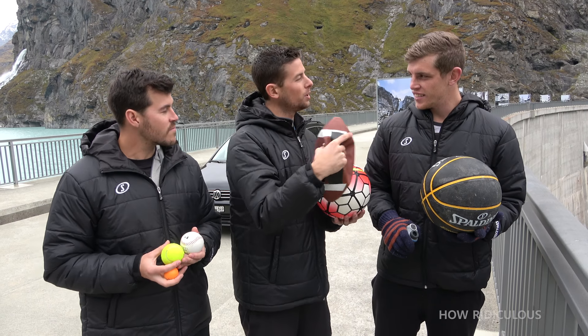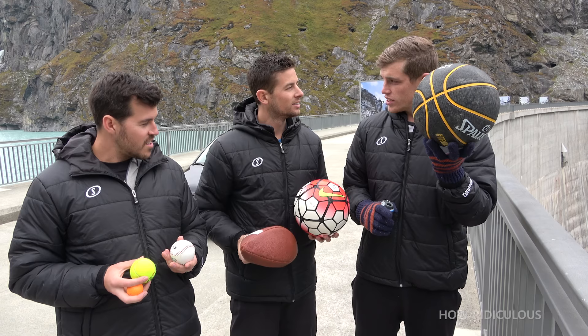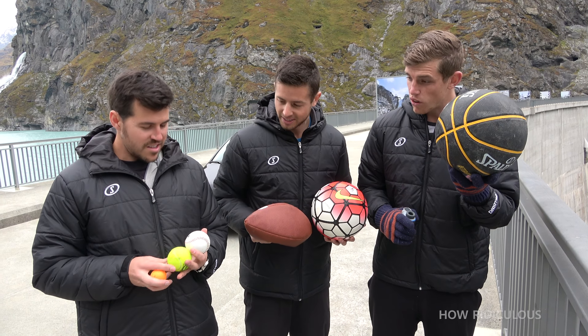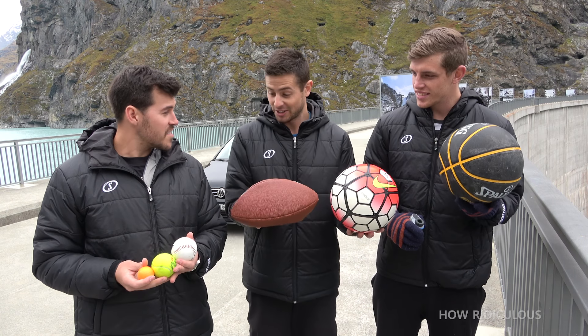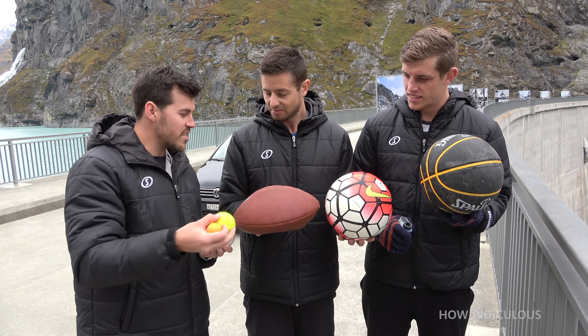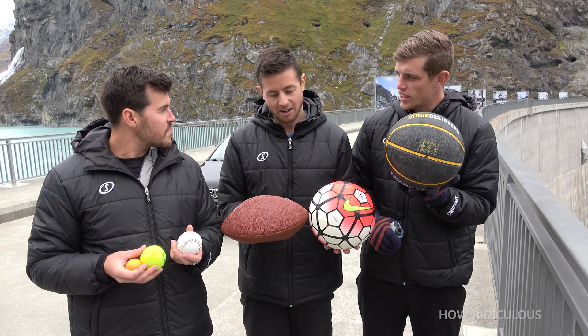While you're waiting, what do we think? Quick — longest and shortest? I'm gonna say basketball is the longest, shortest is the golf ball. I'm pretty much gonna go in size order. These two I'm not exactly sure about, but I think generally in size order.